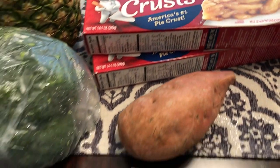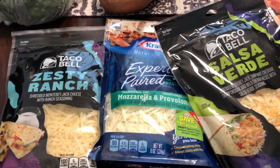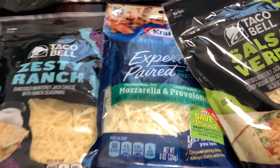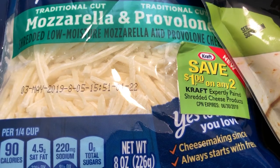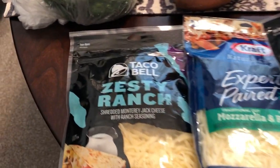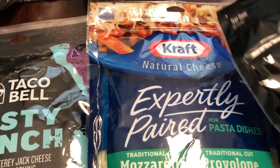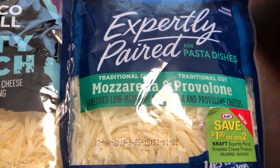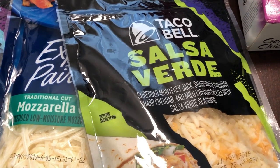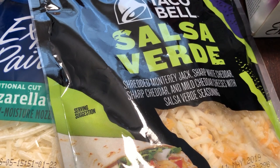I grabbed two pie crusts and also some shredded cheese. Typically I prefer block cheese but these are flavors I haven't seen before, so I wanted to take advantage. They were three for $5, and there's actually a coupon on there for a dollar off any two that I totally forgot to give to the cashier. I got Taco Bell Zesty Ranch — Monterey Jack with ranch seasoning — then the Kraft Expertly Paired provolone and mozzarella for pasta dishes, and Taco Bell Salsa Verde which is Monterey Jack, sharp white cheddar, mild cheddar, and Salsa Verde seasoning.